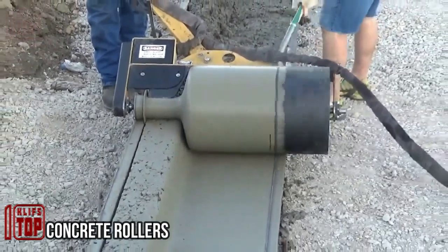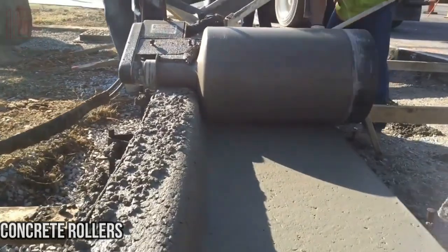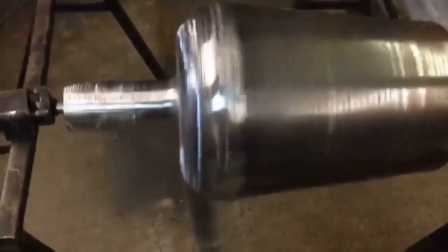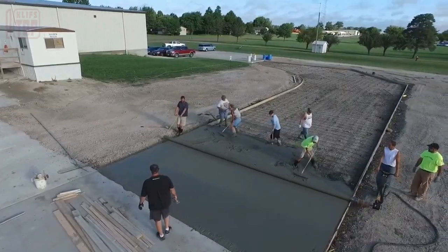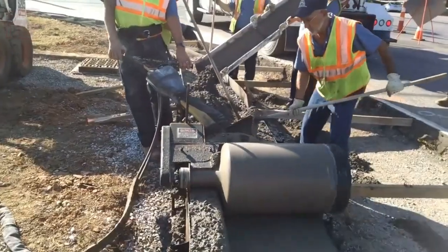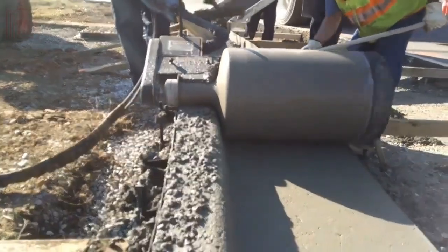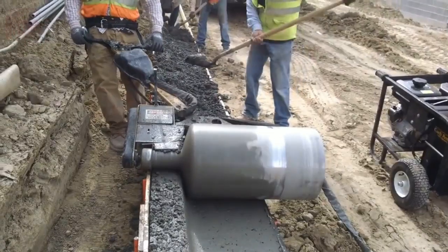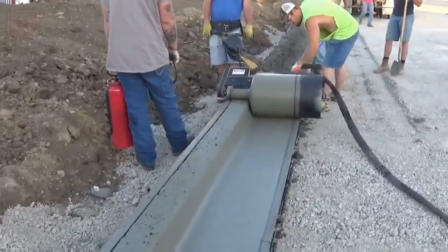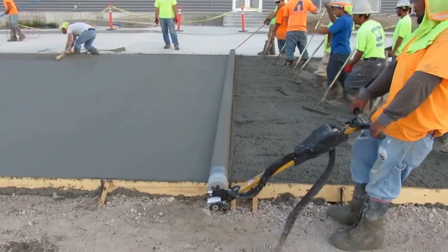The final step in creating a concrete floor, whether indoors or outdoors, involves leveling the surface. This step is crucial for room construction and for ensuring that materials like linoleum and laminate can be properly laid. Achieving a flawlessly flat surface without joints can be labor-intensive using traditional methods. Curb Roller Manufacturing offers a solution.